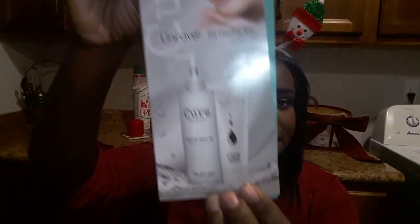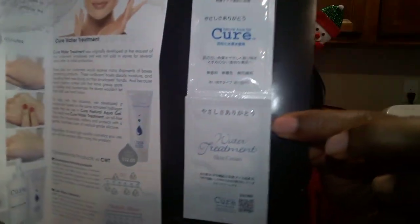The next one is from the company Toyo Simple Natural Clean, and inside are samples from their product Cure Aqua Gel — one for the aqua gel and the other for their water treatment skin cream.